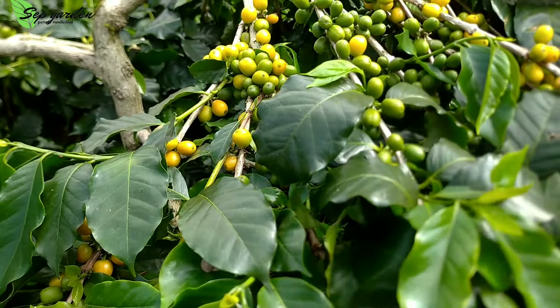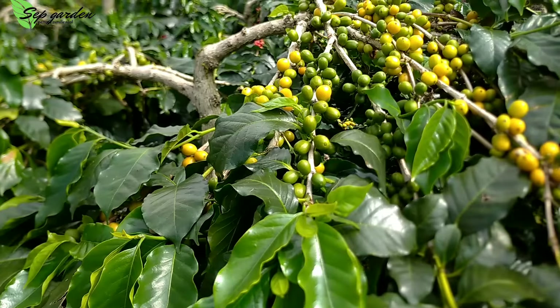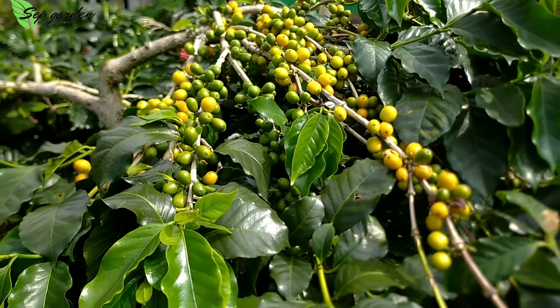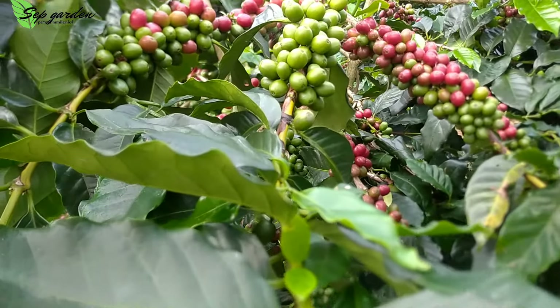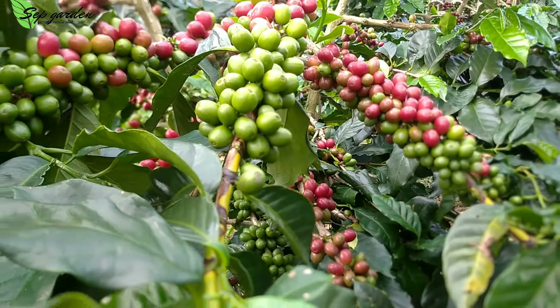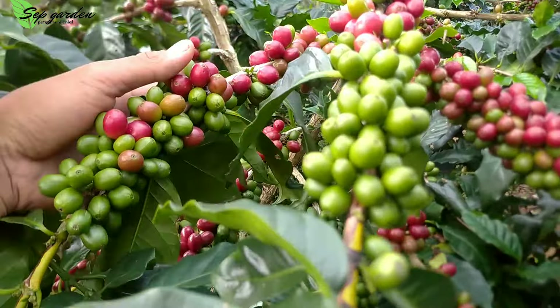Tetap semangat, tetap dirawat kebunnya. Ini jenis yellow katura ya, dan sudah pada kuning buahnya. Dan ini si merah ya, sudah pada merah kopinya. Dan sudah ke enam kali kita panen kopi.